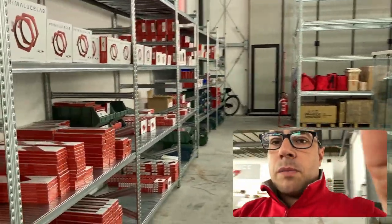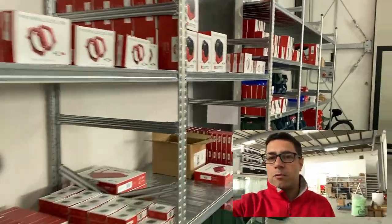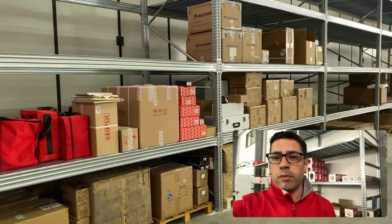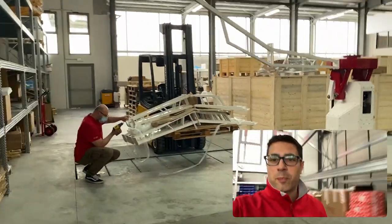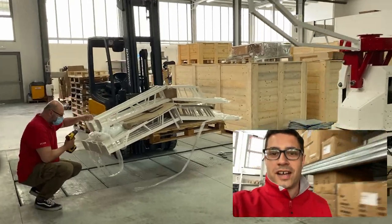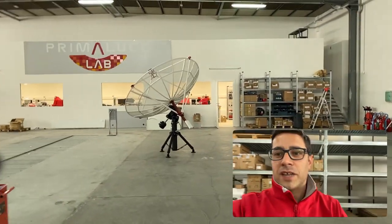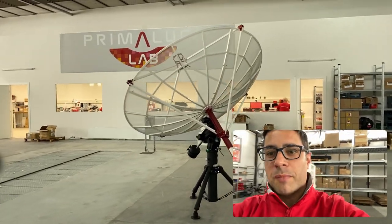We are entering the large space here. We have all our products stocked here, and also different other brands of telescopes. And here's Dario preparing a new Spider 500A radio telescope. Hi Dario! And there's also a smaller 230C on the equatorial mount.